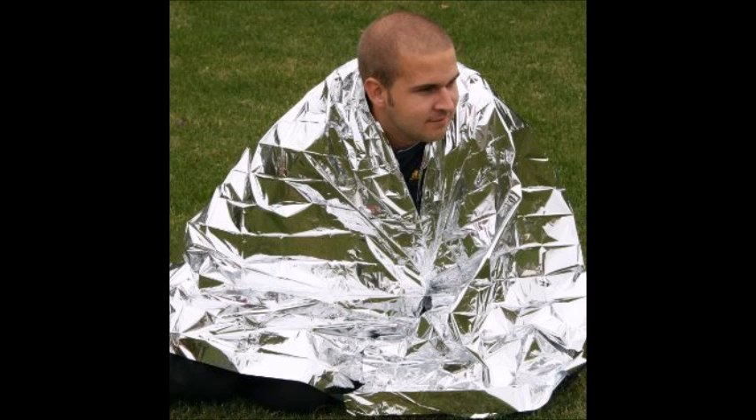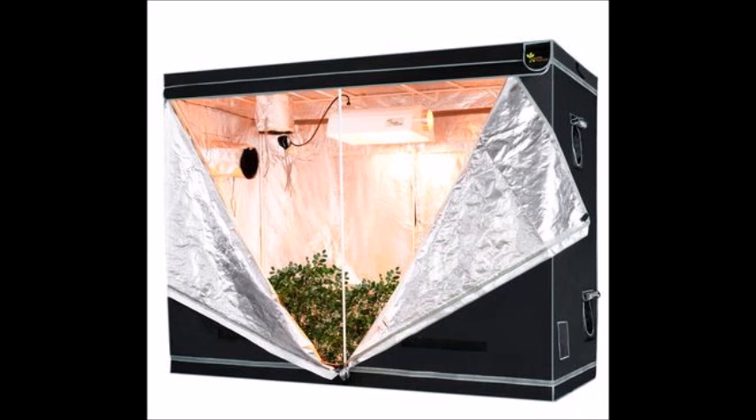The best way to conceal yourself from thermal imaging is to cover yourself with something that reflects your body heat back at you. Most of you probably have something in your survival kits that can do this quite well. That material is mylar — a relatively cheap and highly reflective material commonly used in survival blankets. It's also used by indoor marijuana growers who line the insides of their grow rooms with it to make heat invisible to thermal imaging. Police might use thermal imaging on houses with high electric bills to detect grow operations, and growers use mylar to conceal this.